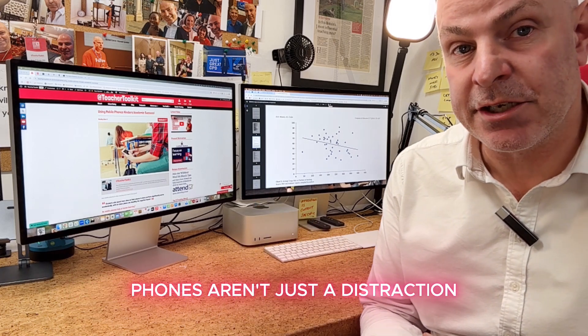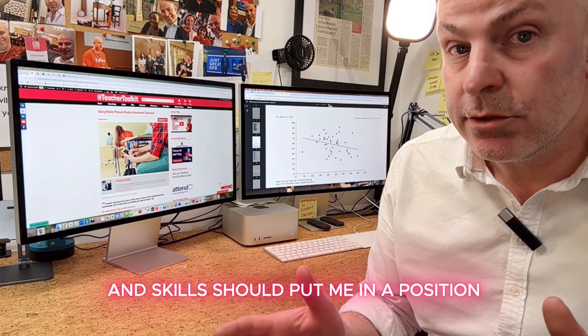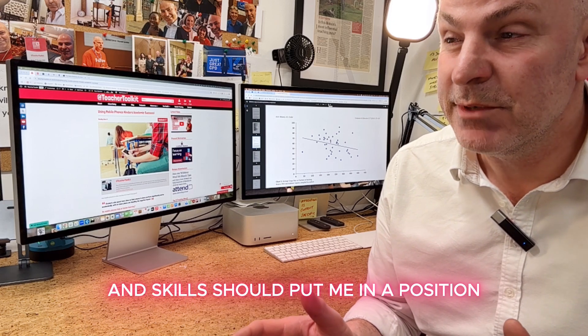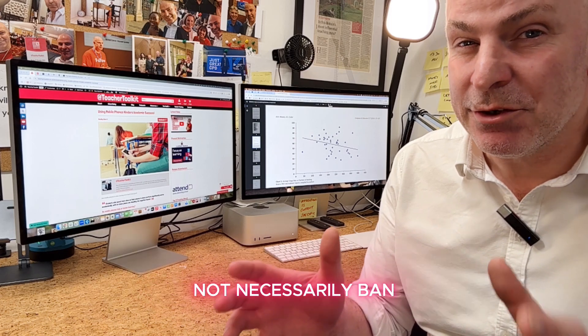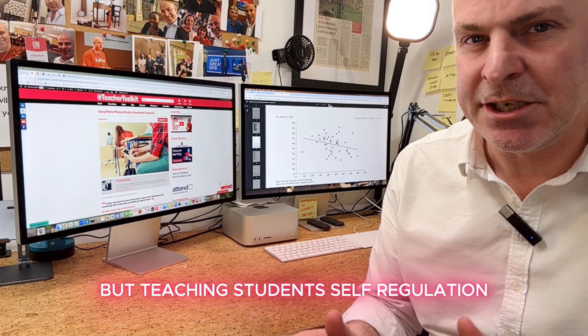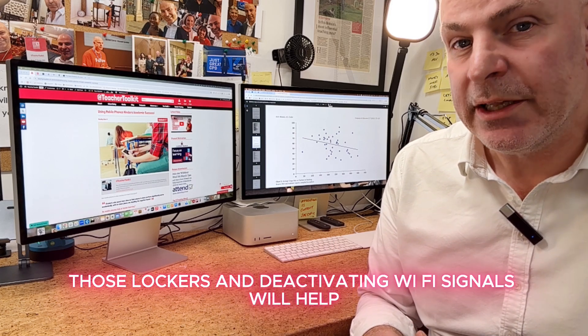Phones aren't just a distraction — they cause cognitive overload, making learning harder. Schools should manage mobile phone use, not necessarily ban them, but focus on teaching students self-regulation. Lockers and deactivated Wi-Fi signals will help.